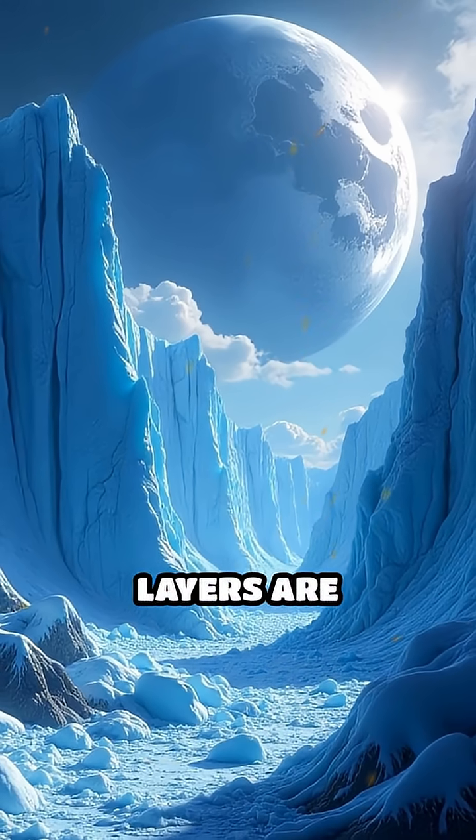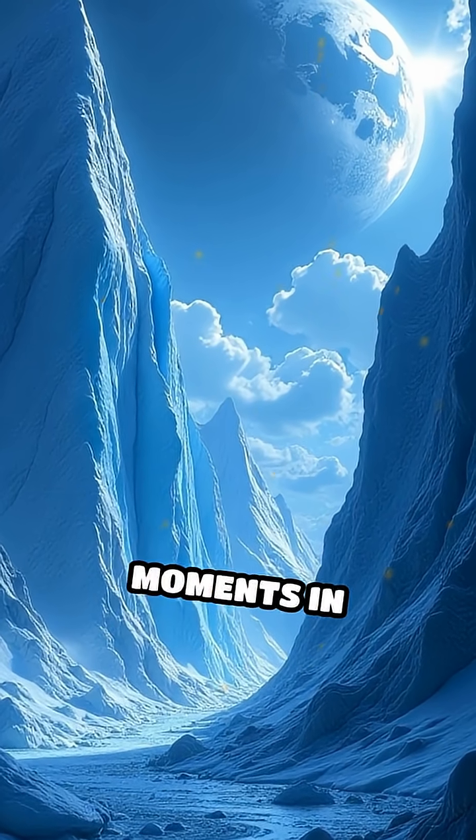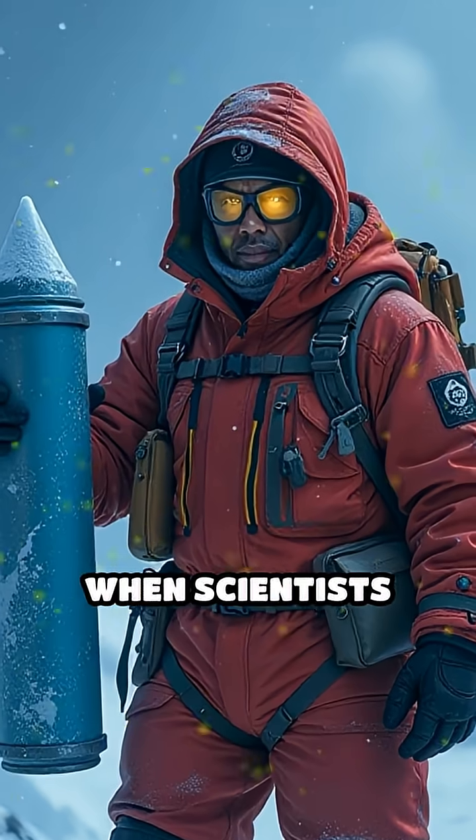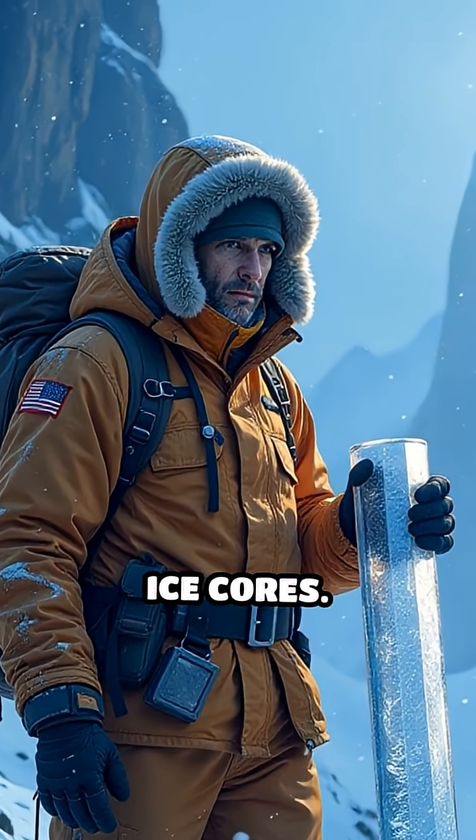These frozen layers are actually time capsules, preserving snapshots of Earth's atmosphere at different moments in history. When scientists drill deep into these icy archives, they extract long cylinders called ice cores.